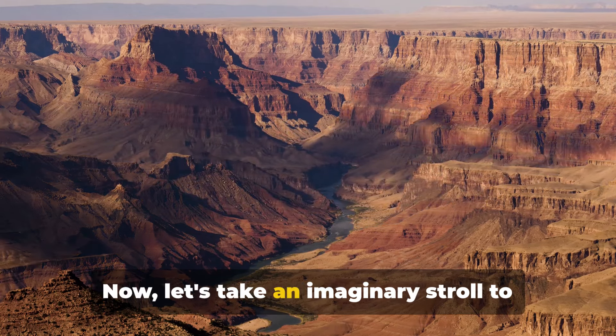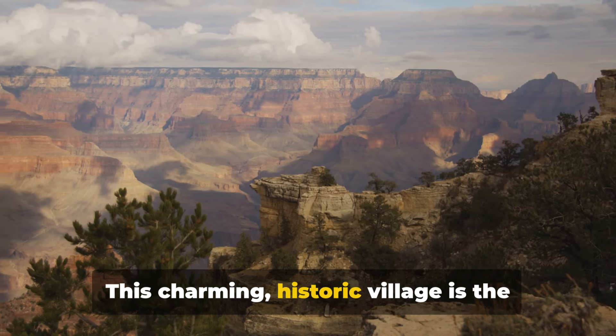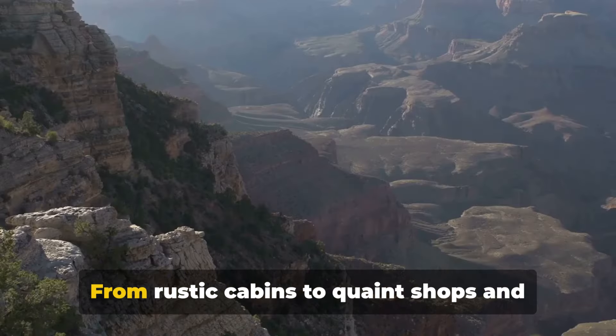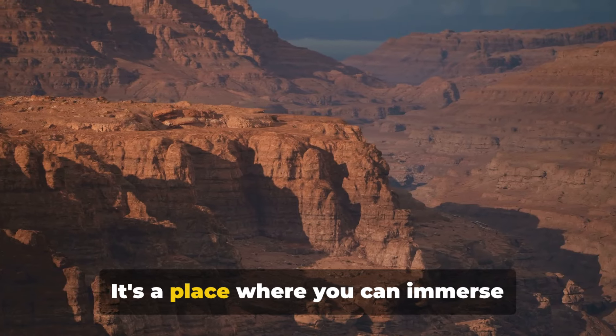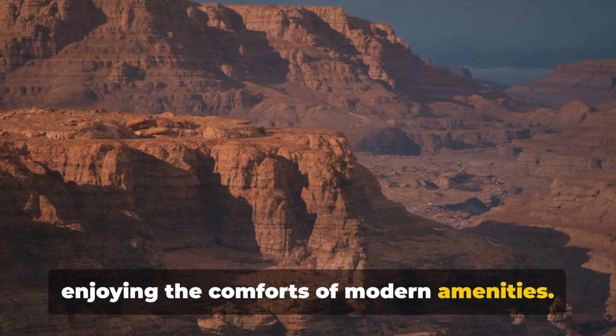Now, let's take an imaginary stroll to the Grand Canyon Village. This charming, historic village is the proud custodian of the canyon's rich heritage. From rustic cabins to quaint shops and eateries, the village is a delightful blend of the old and the new. It's a place where you can immerse yourself in the canyon's history while enjoying the comforts of modern amenities.